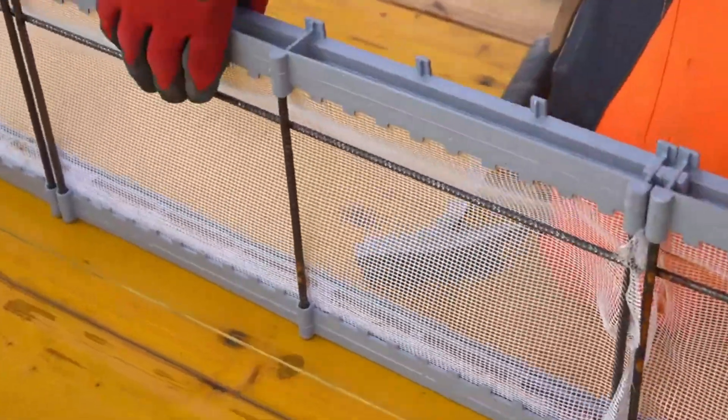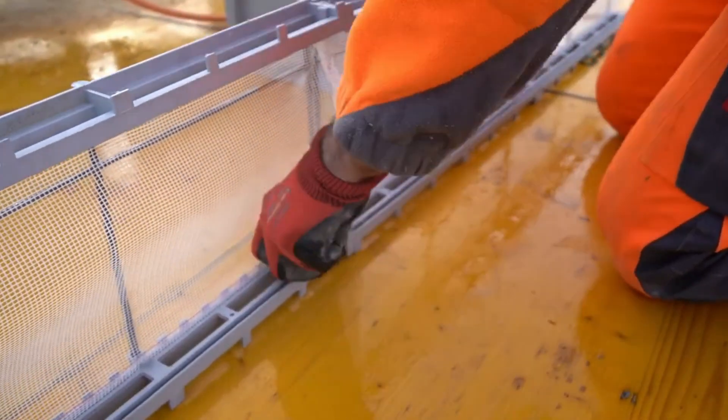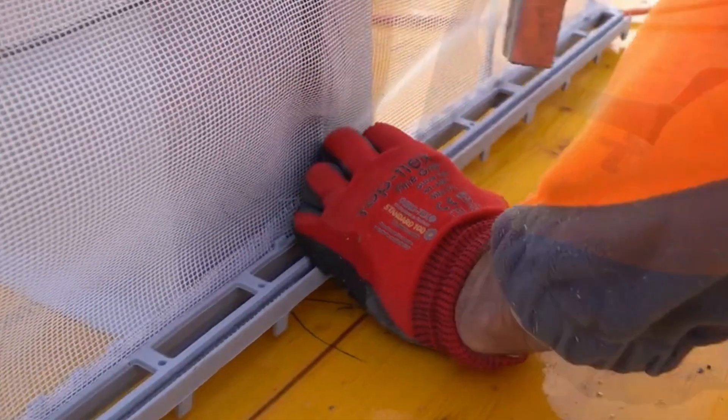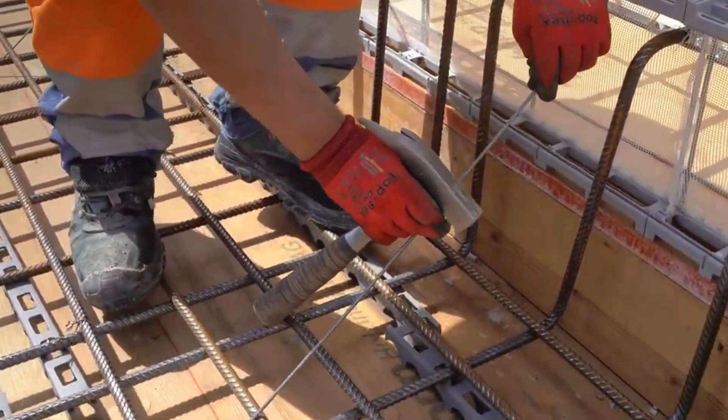Unlike traditional formwork, this panel comes with an integrated fiberglass mesh, transforming how construction crews lay pipes, wires, and rebar. No need for extra setup — everything fits right in, fast and hassle-free.